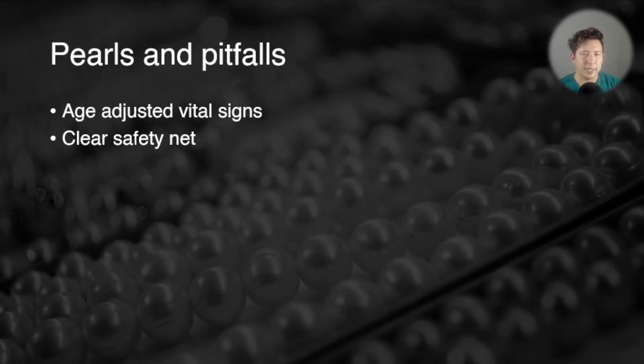The second thing is a clear safety net. It's really important whenever you discharge a child — which will be most of the children you see, because most kids are well enough to go home — to make a good plan with the parents of what they need to look out for, when they need to return, what you think the diagnosis is, what could go wrong, and if necessary make a definite plan for follow-up either with a GP or in the children's review service.